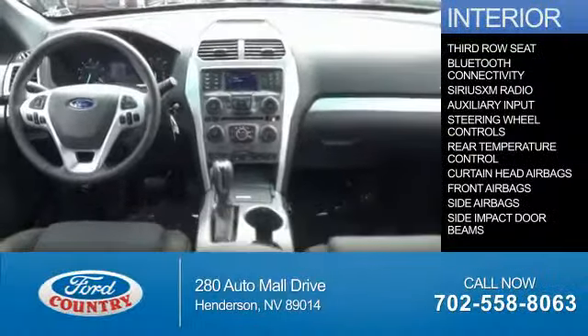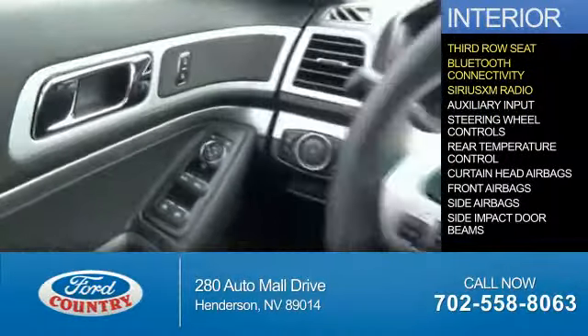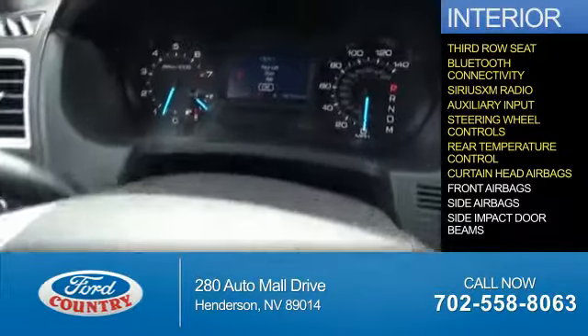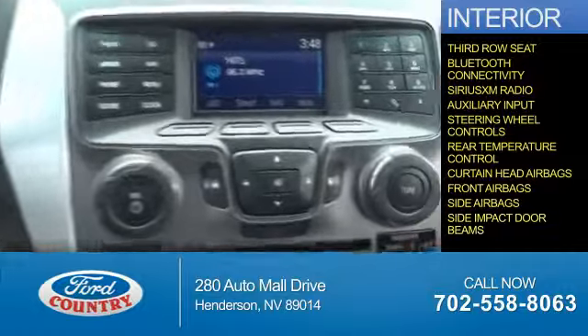Inside you'll find a third row seat, Bluetooth connectivity, Sirius XM satellite radio, an auxiliary input, steering wheel controls, rear temperature controls, curtain head airbags, front airbags, side airbags, and side impact door beams.